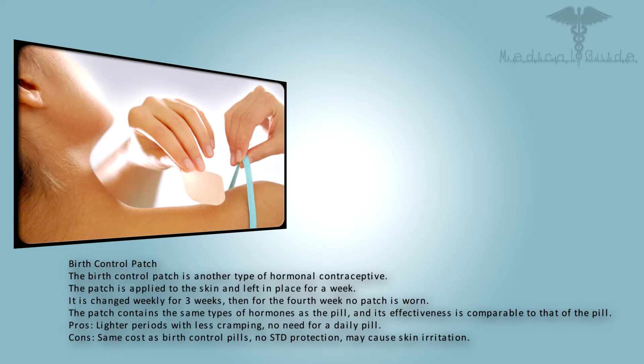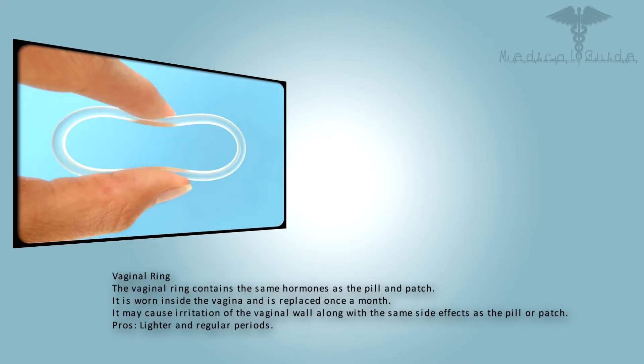The birth control patch is another type of hormonal contraceptive. The patch is applied to the skin and left in place for a week; it is changed weekly for three weeks, then for the fourth week no patch is worn. The patch contains the same types of hormones as the pill and its effectiveness is comparable to that of the pill. Pros: lighter periods with less cramping, no need for a daily pill. Cons: same cost as birth control pills, no STD protection, and may cause skin irritation.